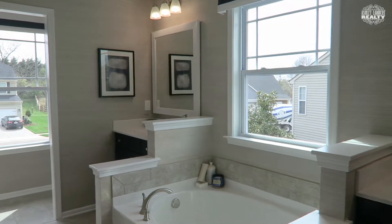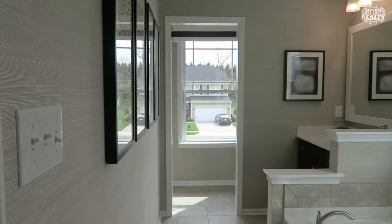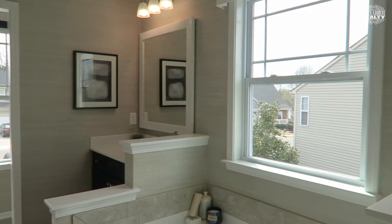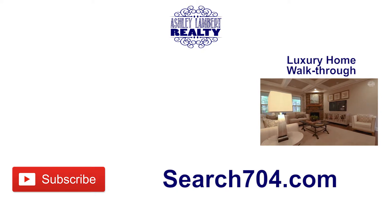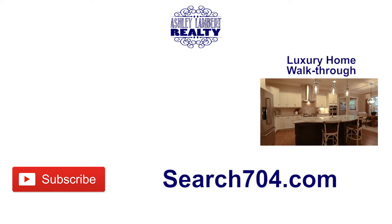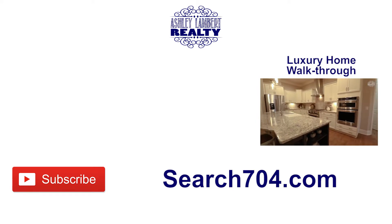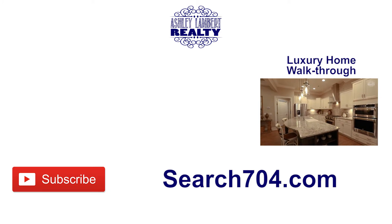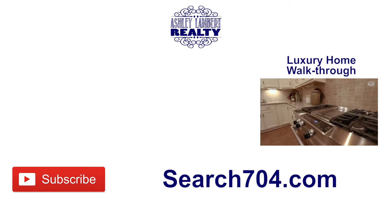If you or someone you know is considering buying a new construction home, please remember that the on-site agent represents the builder. If you would like buyer representation, please give me a call at 980-319-3664. You can also visit my website search704.com to look at all of the new construction available in the area.